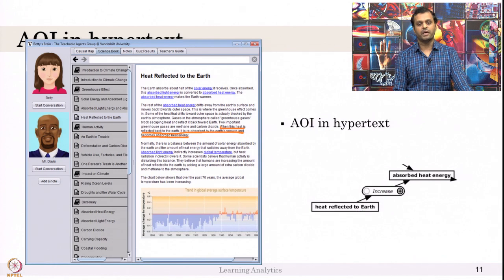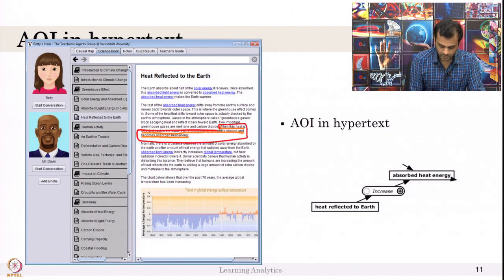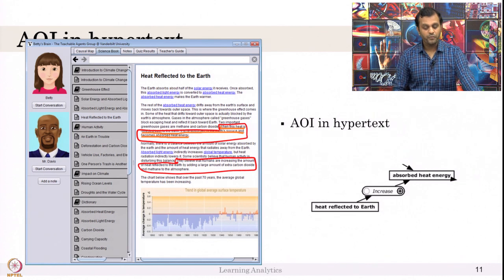I took the science book and marked each and every sentence across 7-8 pages, mapping each sentence to particular concepts and causal relationships — there are only 25 of them. Then I created AOIs. My AOIs are not very minute but not very large either. Whenever a student looks at a particular AOI and correctly converts that knowledge to a concept map, I say the student understood what they read.